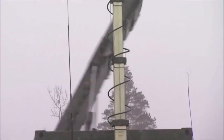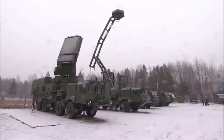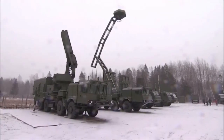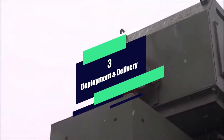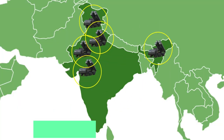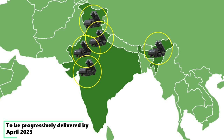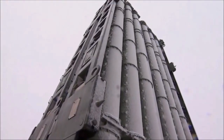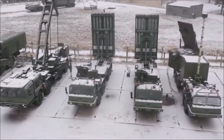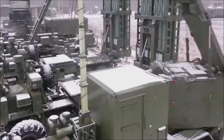Its radar with primary acquisition range of 600 kilometers can track hundreds of targets simultaneously. All five mobile squadrons of the S-400 defense system will be progressively delivered by April 2023. The highly automated S-400 will be suitably positioned in the western, northern, and eastern borders to cater to threats from both China and Pakistan.